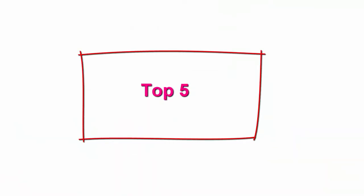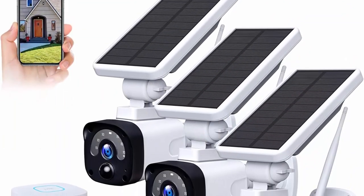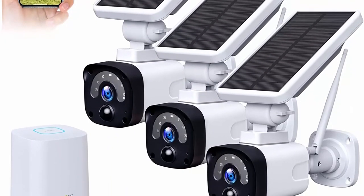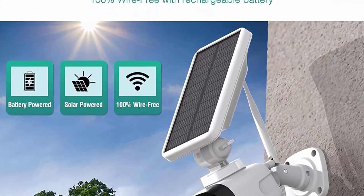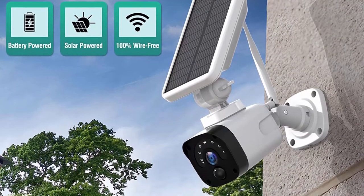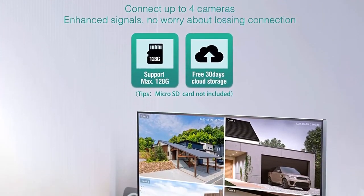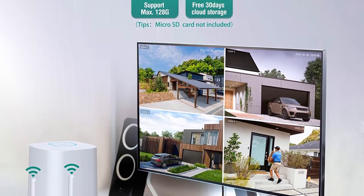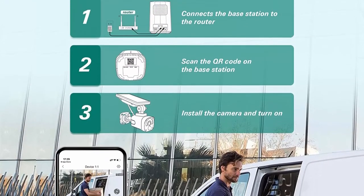Top 5: 100% Wire-Free 3MP Solar Security Camera with Base Station — supports HDMI output, outdoor night vision, PIR motion detection alarm, two-way audio, and IP65 waterproof. No power or network cables needed for installation. Equipped with a 2W solar panel and built-in 6700mAh rechargeable battery to provide uninterrupted power supply — no need to worry about running out of battery or frequently removing cameras to charge.